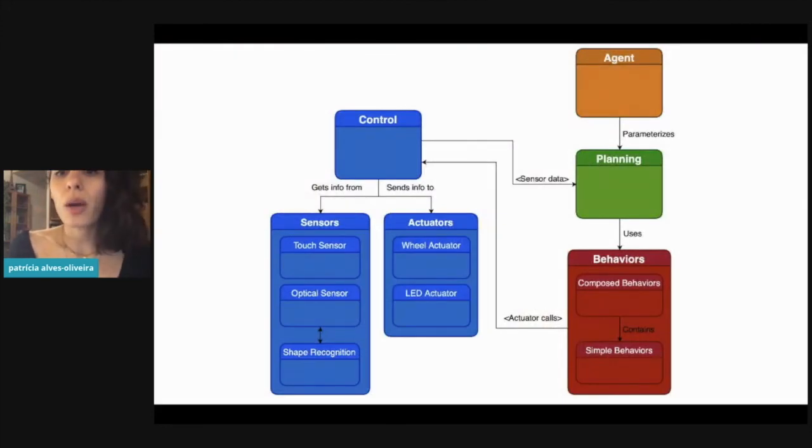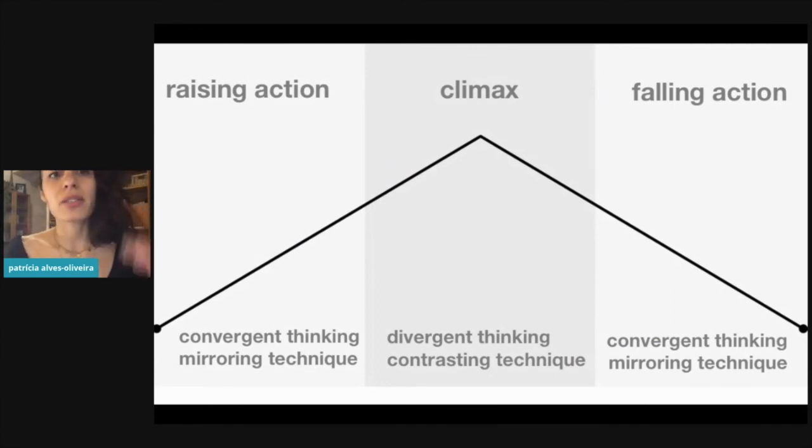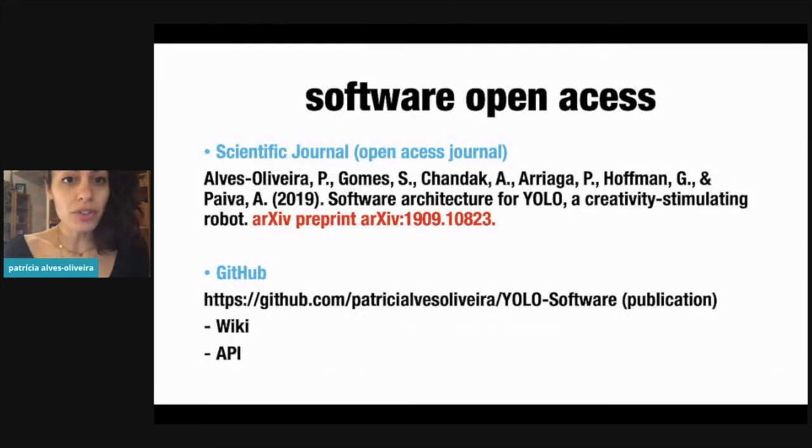In terms of software, the robot has a model of how a story is built — a rising action, a climax, and a falling action — and according to this, the robot provides different responses. The software is open access, published in a scientific paper currently in arXiv but being published in SoftwareX. There is a link to the GitHub with a wiki page, which is a very detailed tutorial on how to use it. We also developed an API, because the robot's behavior can be built and designed by anyone.